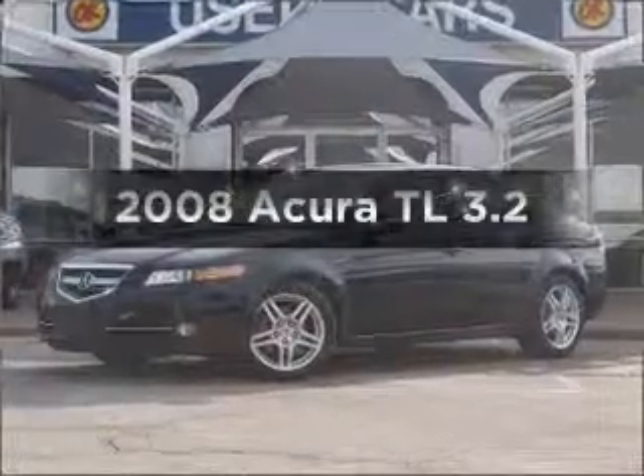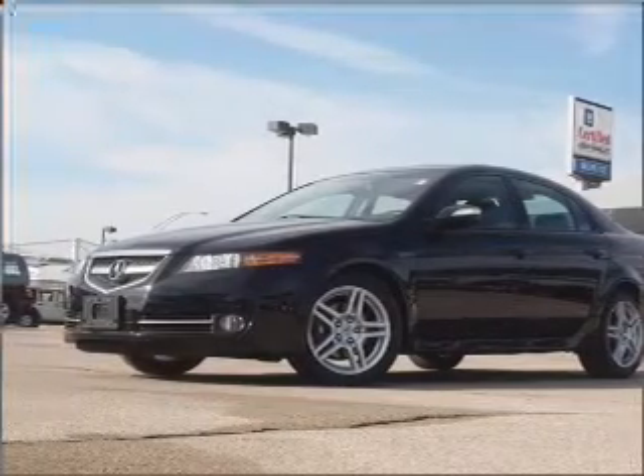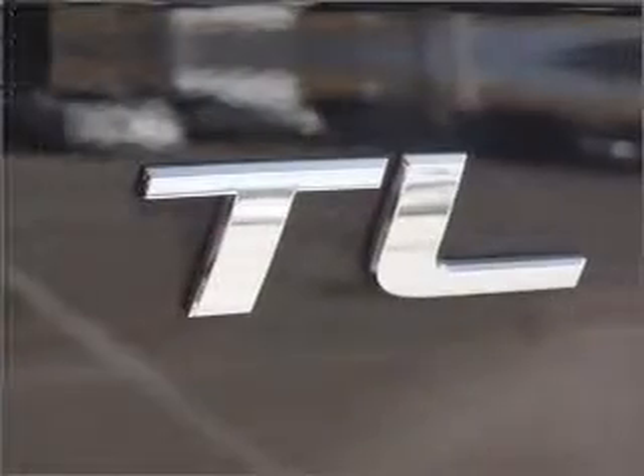Get noticed in this 2008 Acura TL. If you're looking for an automobile with great attributes, look no further. With a reliable six-cylinder engine that responds smoothly to its five-speed automatic transmission, premium wheels lend a distinctive appearance.